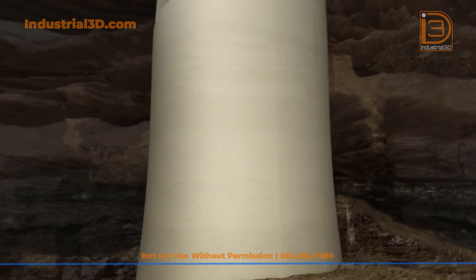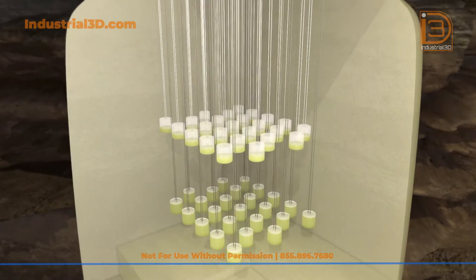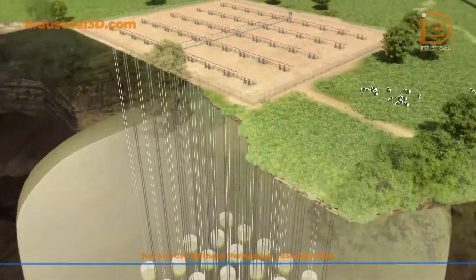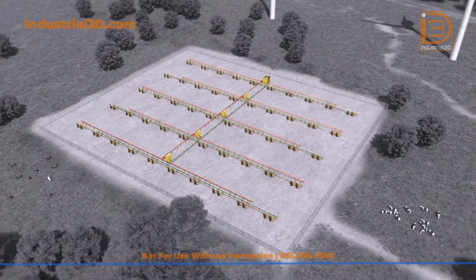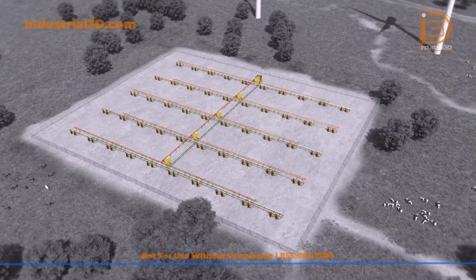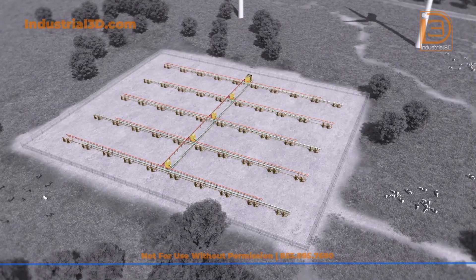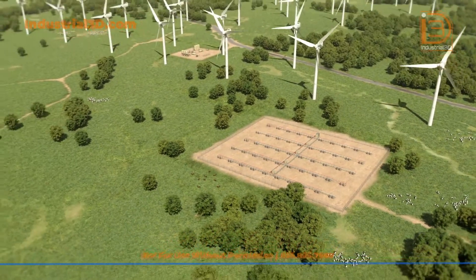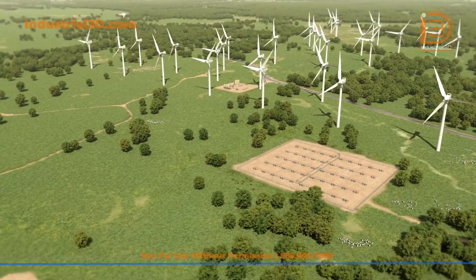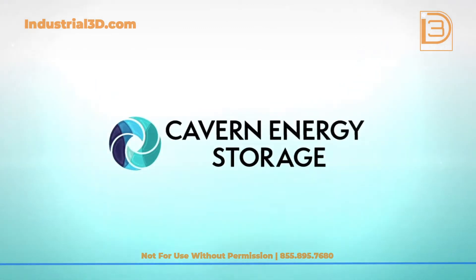A small commercial unit would be able to store over a gigawatt hour of electricity and only occupy 90 acres of salt dome. It also occupies less than 10% of the surface area, leaving the land available for other uses. Underground pumped storage hydroelectric can provide large-scale, efficient energy storage for the Gulf Coast region and other parts of the world where salt domes are present. Cavern Energy Storage is working to build the energy storage system of tomorrow.